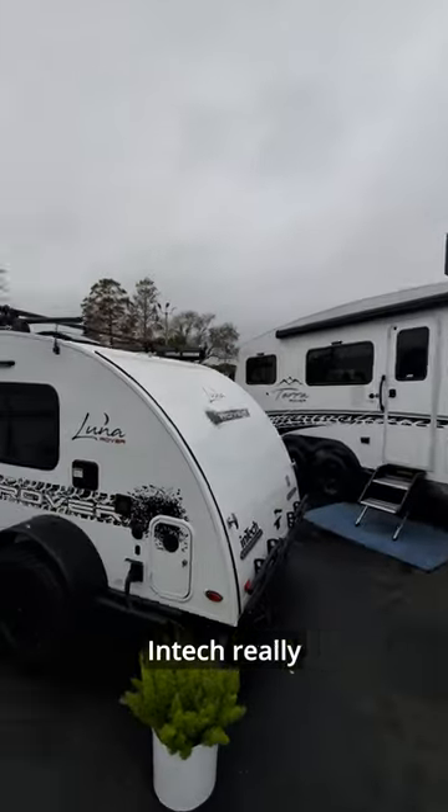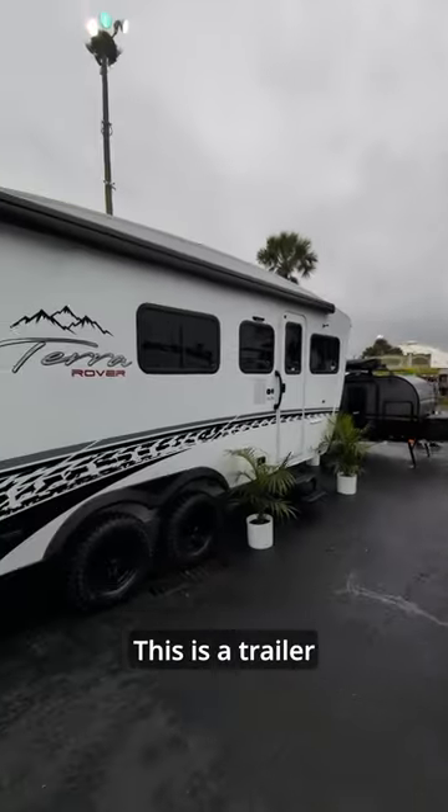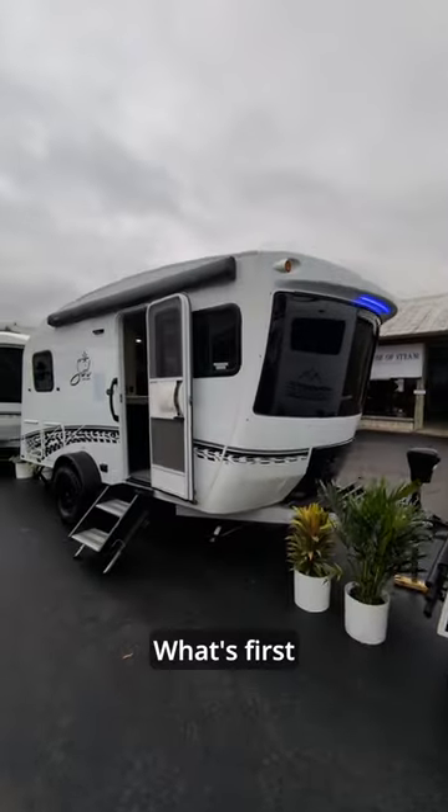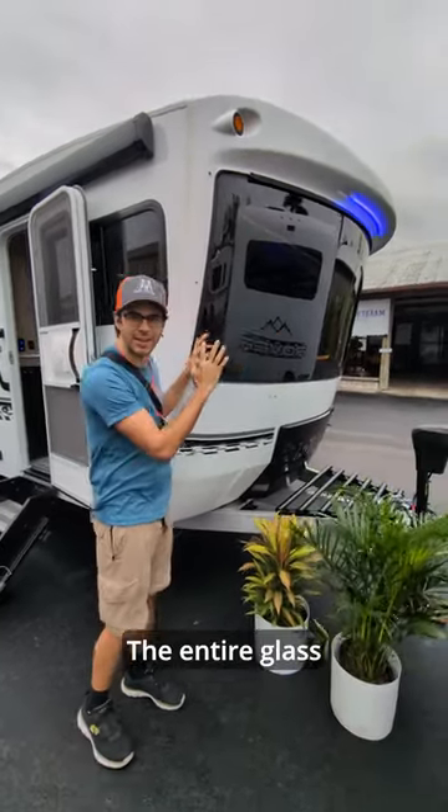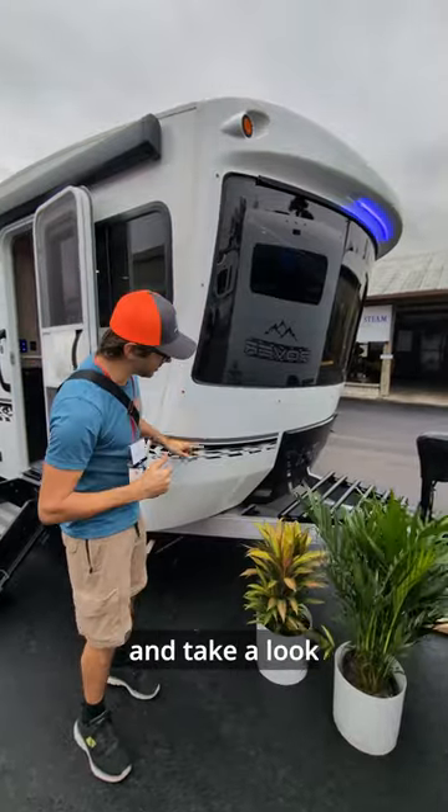In the world of travel trailers, Intech really stands out to us. This is a trailer that we really like. What first immediately stands out is this kind of angled front glass — the entire glass here is angled. We'll go ahead and take a look at that in a second.